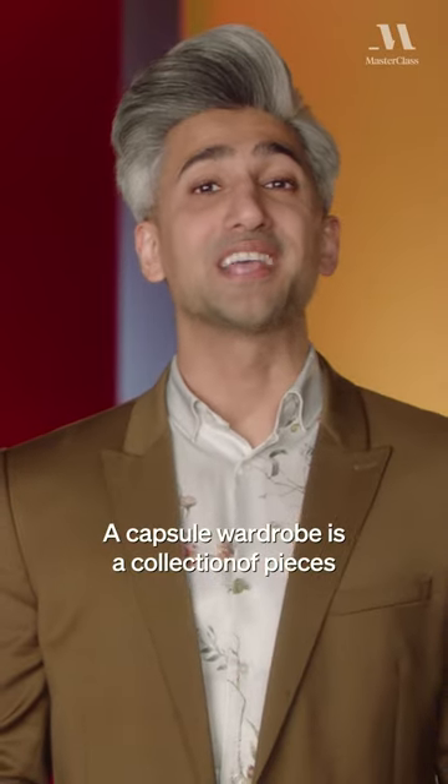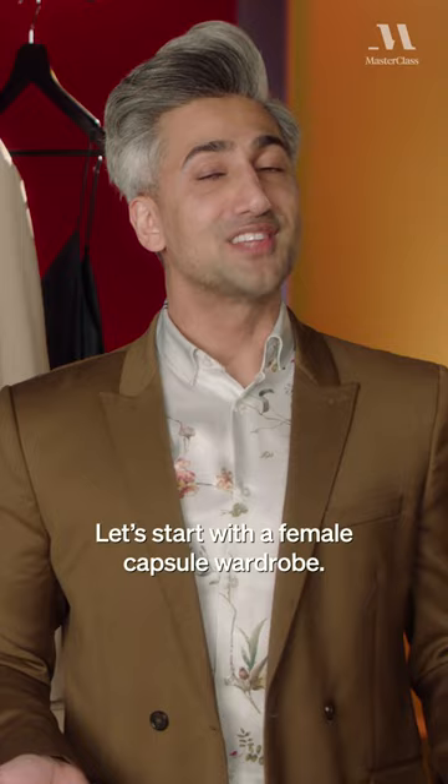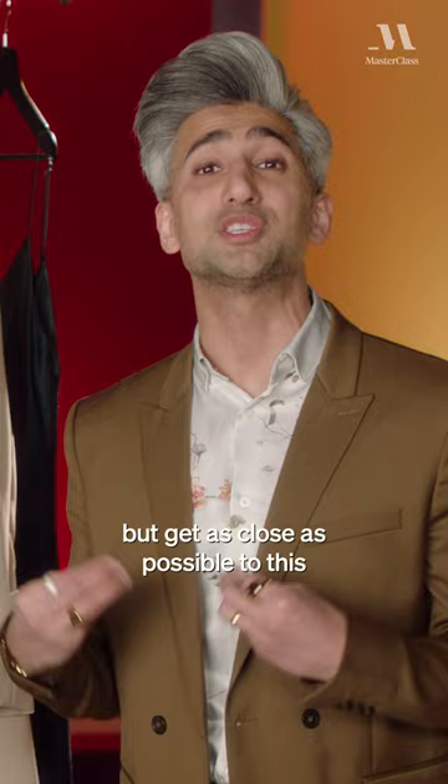A capsule wardrobe is a collection of pieces that are classics, that will work together with so much versatility where you can create look after look after look. Let's start with a female capsule wardrobe. You do not need to stick with this exact version, but get as close as possible to really stick with what a capsule collection means.